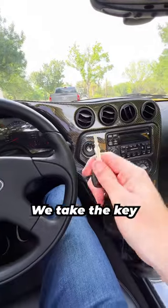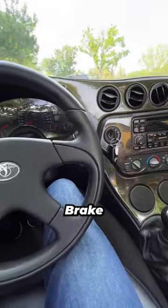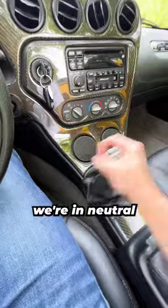If we want to start it up, we take the key right here, put it into your ignition, brake, clutch, make sure we're in neutral, then turn it over.